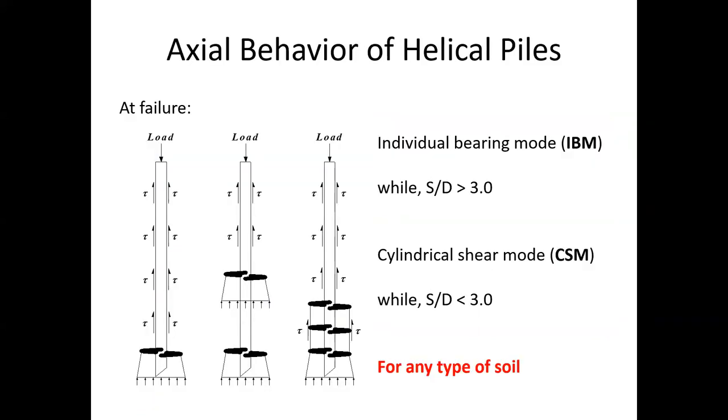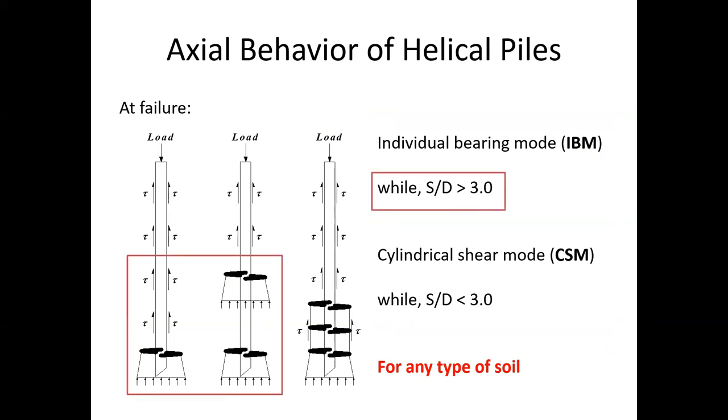When a helical pile is loaded to failure, the helical plates may behave independently or collaboratively. The current understanding suggests we may assume individual bearing mode when the inter-helix spacing is greater than three times the helix diameter; otherwise, the soil between two helical plates may act as a cylinder shearing against the surrounding soil. CFEM adopted this crude criterion for all types of soils because of limited research.